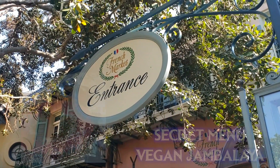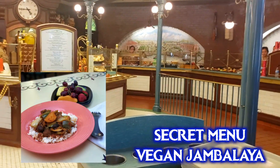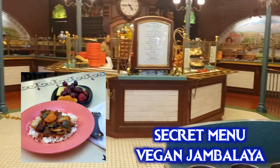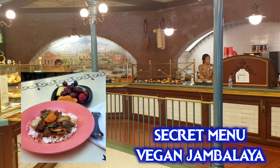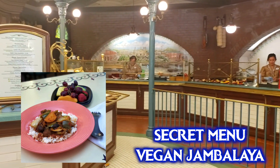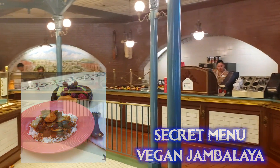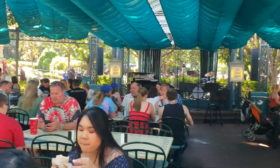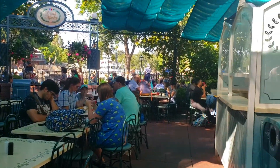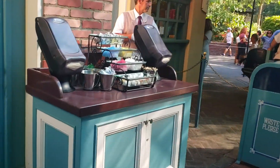Over at the French Market they have the veggie jambalaya, which is actually vegan — it's a secret menu item, but cast members will be happy to bring you some. It's not a huge portion, so if you're very hungry, consider getting a fruit plate as well. You can also ask for the jambalaya to be served in a sourdough bread bowl like the gumbo, which makes it much more filling.